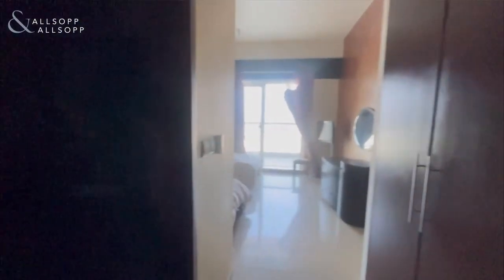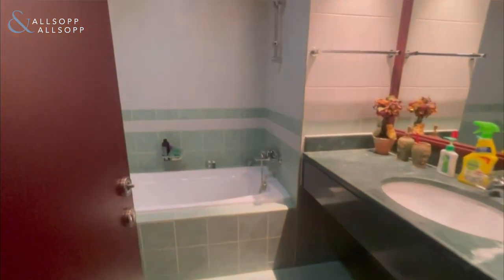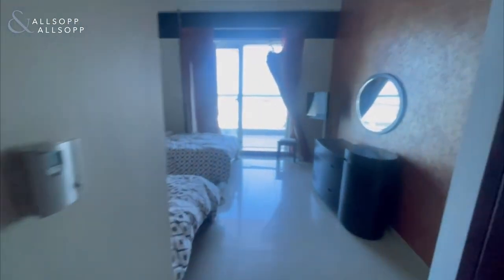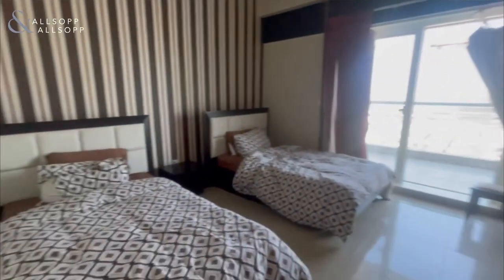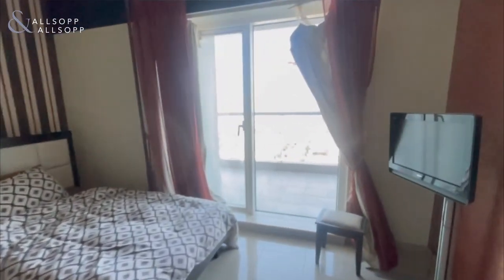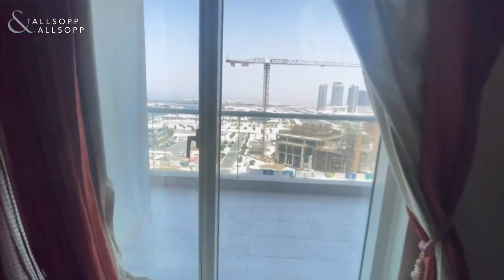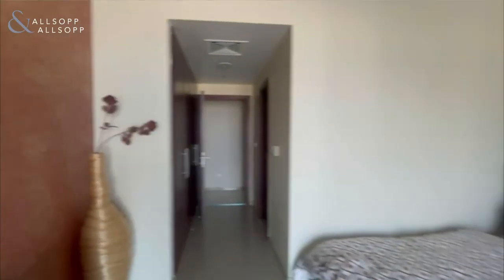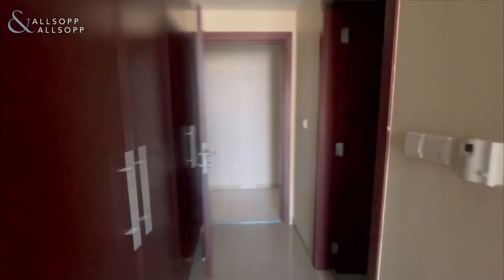The next room is the guest bedroom with a fully equipped en suite. You have fitted wardrobes and plenty of cupboard space, and a nice large en suite. As you can see, it's a large guest bedroom, enough to fit two beds in, with access straight to the balcony with sea views and a lot of natural light.